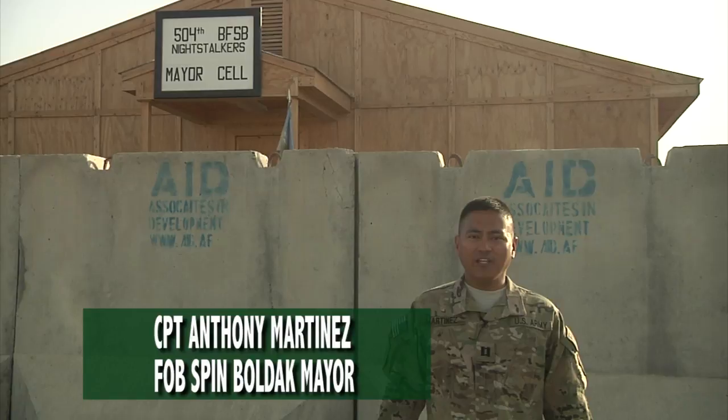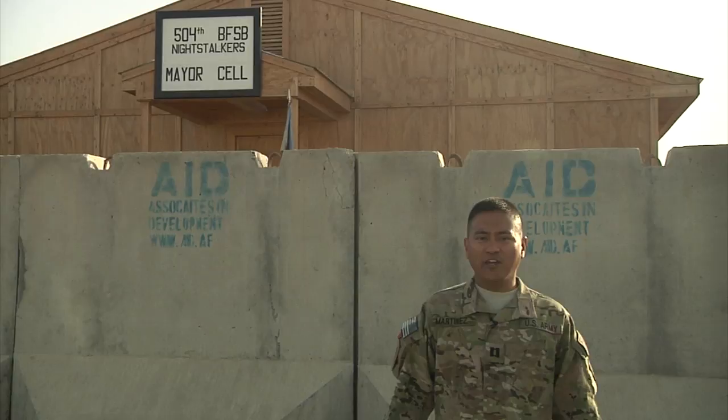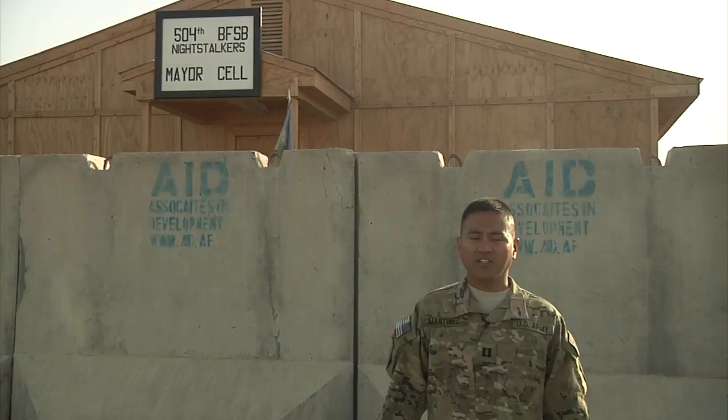Welcome to Forward Operating Base Penn Boldak. I'm Captain Martinez and I'll be showing you around the FOB where your loved ones work, sleep and play. We begin here at the mayor's cell, the heart of the FOB. The mayor's cell is responsible for housing personnel, work issues, service requests, and contracting issues within the FOB.